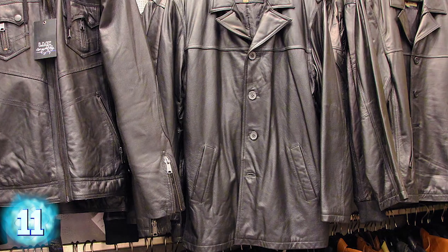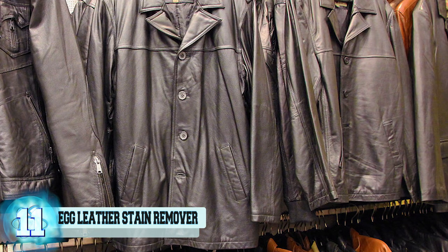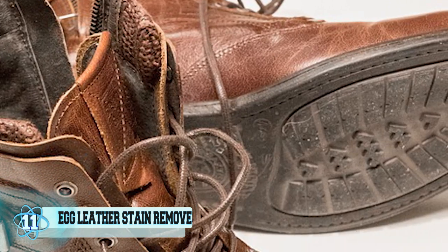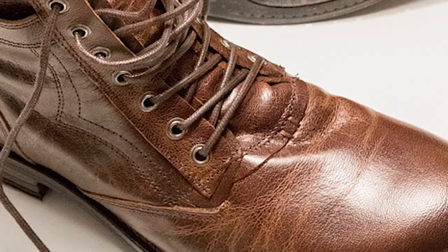Number 11: Egg Leather Stain Remover. For small surface stains, egg whites can be leather's new best friend. All you need to do is gather up some egg white, gently scrub them onto old leather, and wipe it off with a slightly dampened cloth. Not only will this remedy lift old stains, but the protein hidden inside the membranes will form a protective barrier and help protect the clothing from future damage.